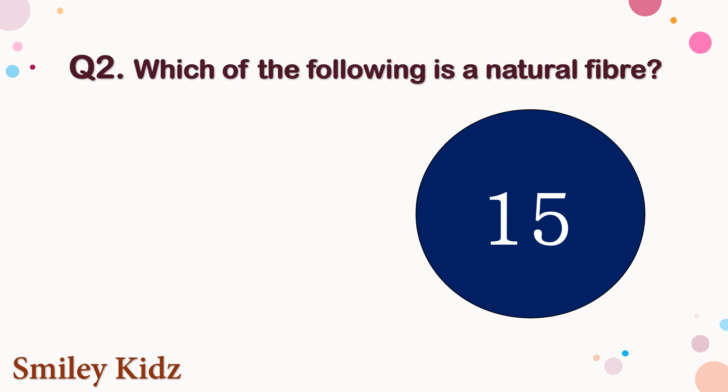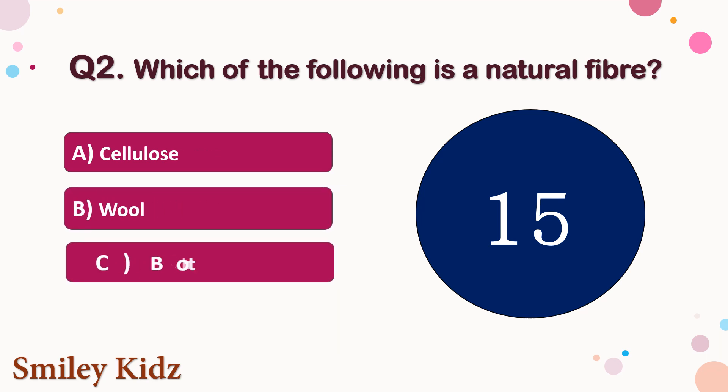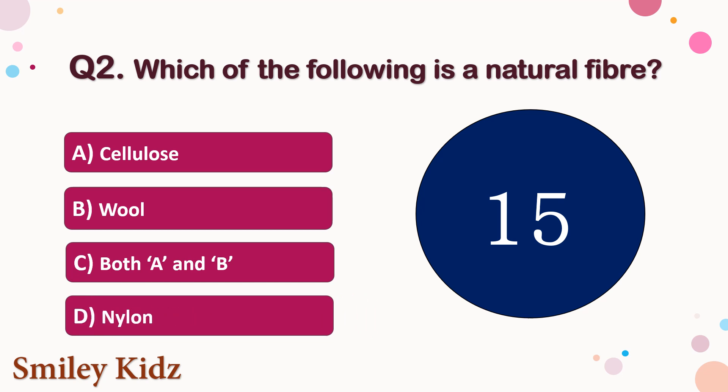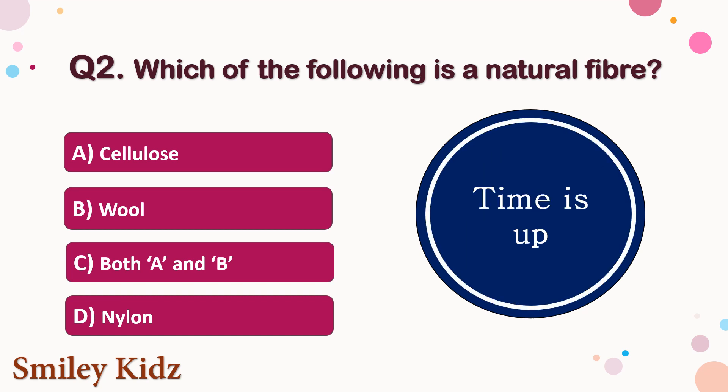Question number 2. Which of the following is the natural fiber? The options are A. Cellulose, B. Wool, C. Both A and B, or D. Nylon. Your time starts now. Your time is up and the right answer is option C, Both A and B. Cellulose and wool are natural fibers.